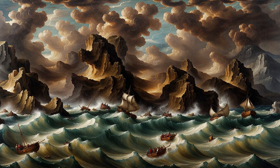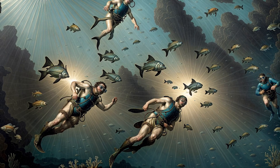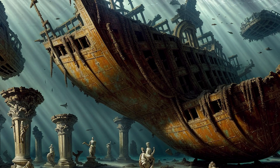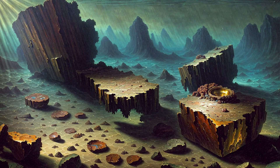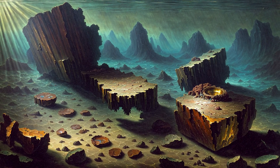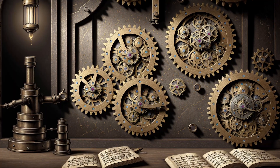In 1901, a group of sponge divers off the coast of a tiny Greek island made a discovery that would baffle the world for more than a century. Among the ruins of a sunken Roman-era ship, they found statues, coins, and pottery. But buried in the mud was something no one could explain — a lump of corroded bronze and wood, broken, unrecognizable. But inside: gears, cogs, precision unlike anything ancient people were supposed to have.